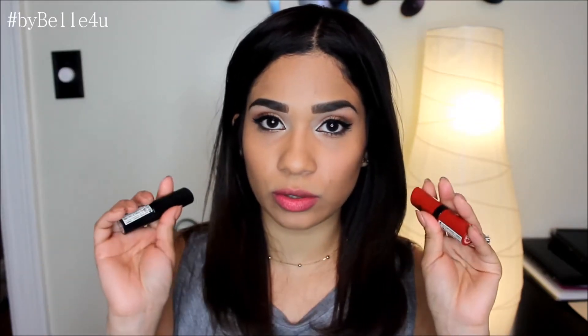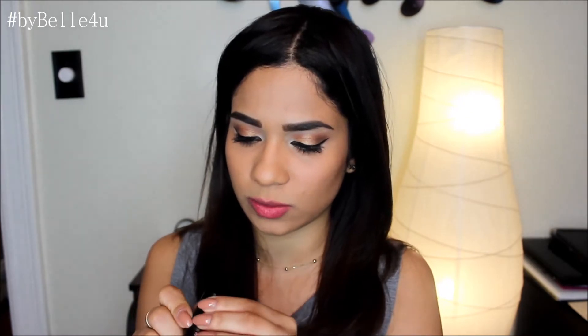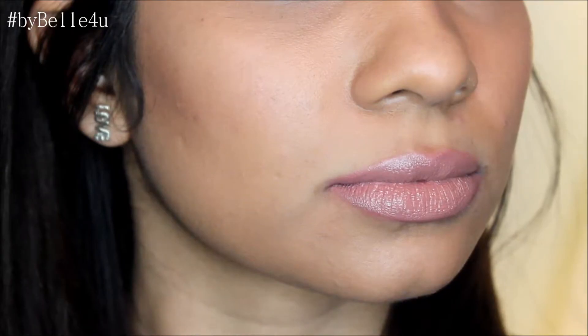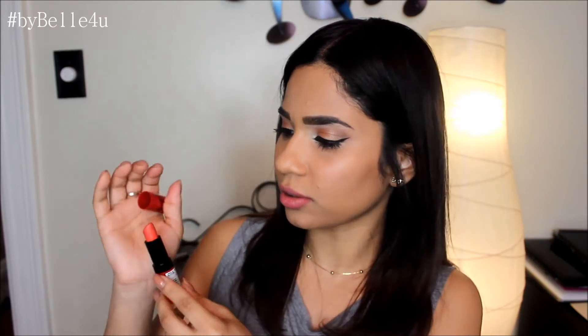Now I'm going to move on to my Rimmel lipsticks — I only own two, and they're both from the Kate Collection. The first one is number 14, which is your very basic nude color. The next shade is number 109, also from the Kate Collection, and this is your typical coral peach color.